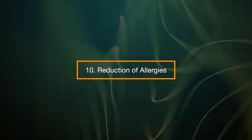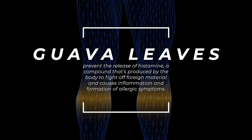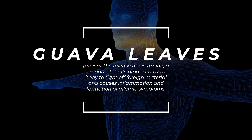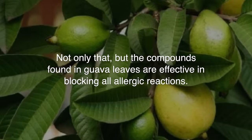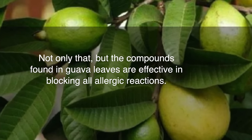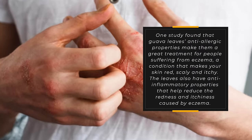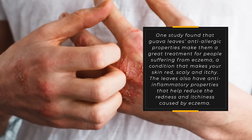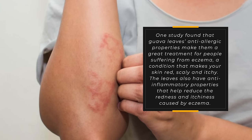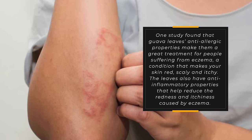10. Reduction of allergies. Guava leaves prevent the release of histamine, a compound that's produced by the body to fight off foreign material and causes inflammation and formation of allergic symptoms. Not only that, but the compounds found in guava leaves are effective in blocking all allergic reactions. One study found that guava leaves' anti-allergic properties make them a great treatment for people suffering from eczema, a condition that makes your skin red, scaly, and itchy. The leaves also have anti-inflammatory properties that can help reduce the redness and itchiness caused by eczema.